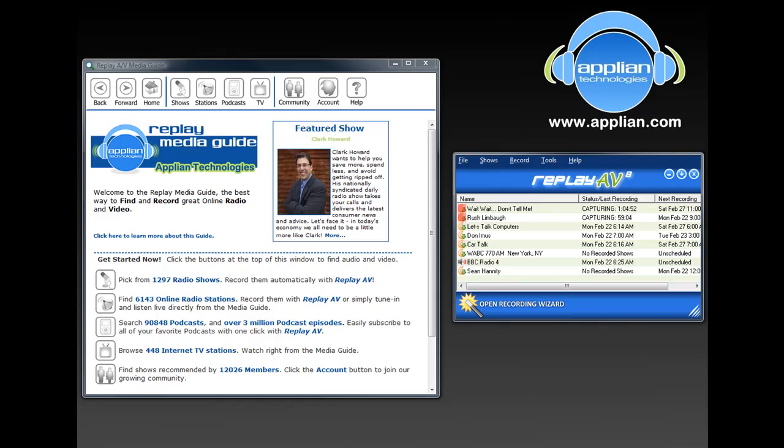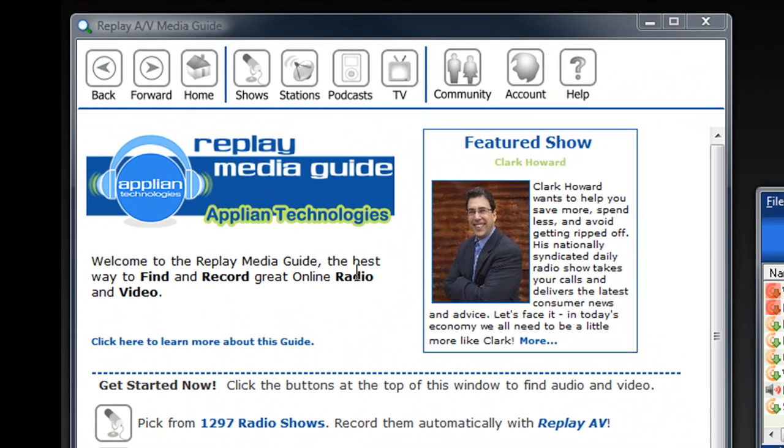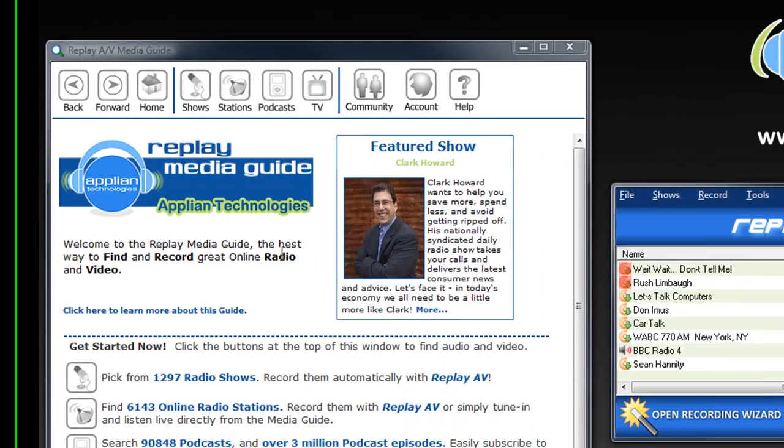Not only that, Replay AV includes this fabulously robust media guide. It makes it super easy to find shows, stations, podcasts, even TV stations that stream online, so that you can just, with a click of a few buttons, set them up to automatically record.